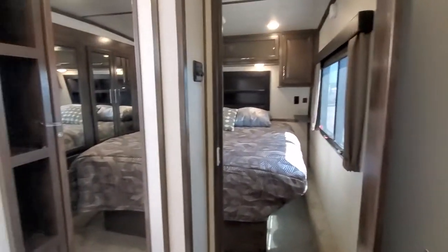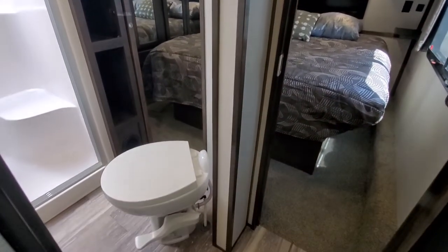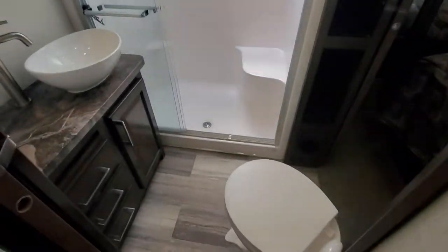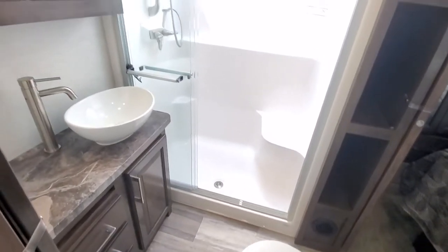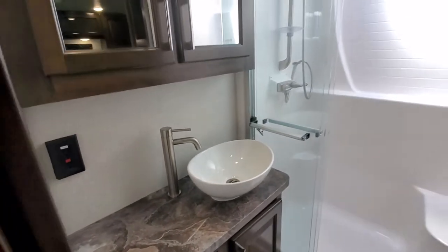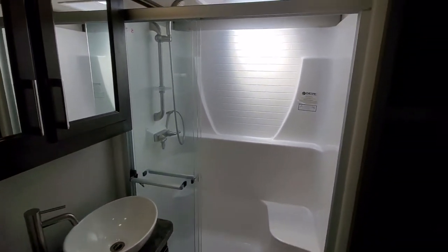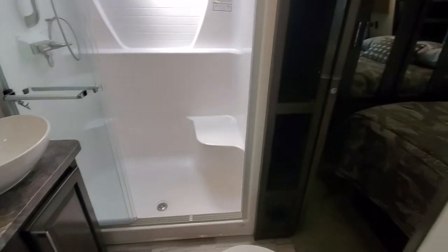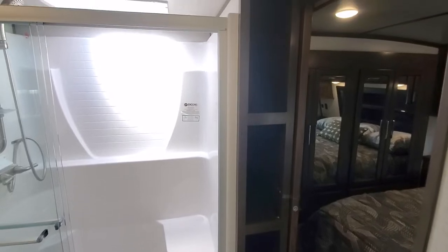According to the last owner, he said he used it about four times after he bought it new. Nice bathroom with a good amount of storage and a pretty fancy sink setup that you don't see too often in a toy hauler. Nice big shower with a sink and some towel storage.